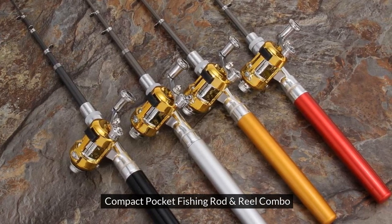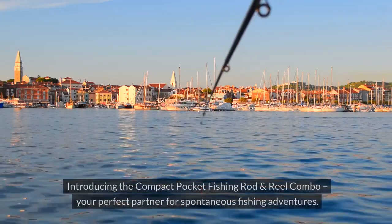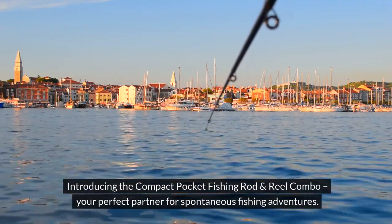Compact Pocket Fishing Rod and Reel Combo. Discover the ultimate fishing convenience. Introducing the Compact Pocket Fishing Rod and Reel Combo, your perfect partner for spontaneous fishing adventures.